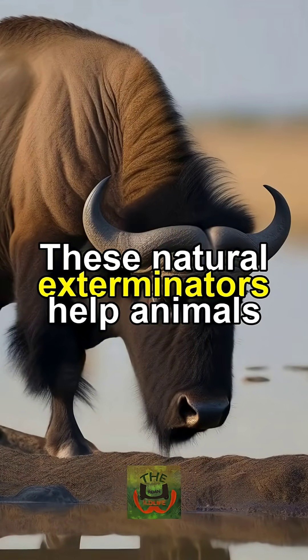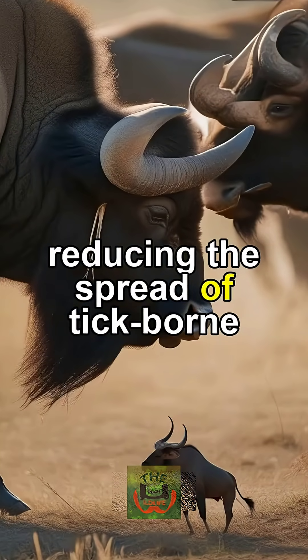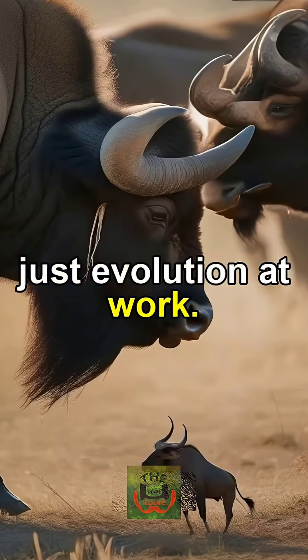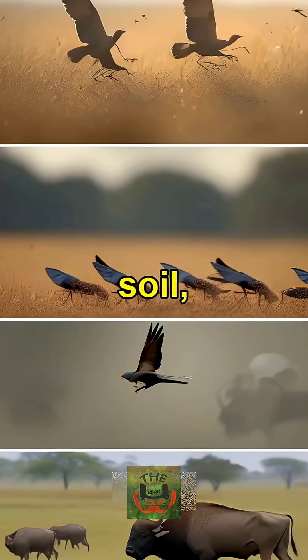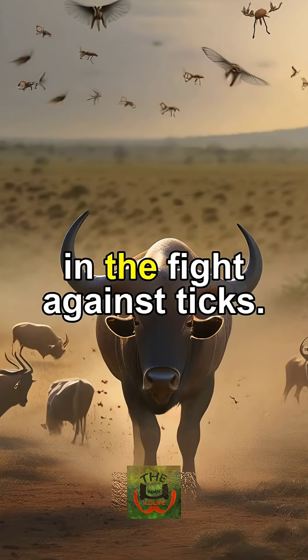These natural exterminators help animals stay cleaner and healthier, reducing the spread of tick-borne diseases — no chemicals, just evolution at work. From the skies to the soil, nature always finds balance. Oxpeckers and ants: small allies in the fight against ticks.